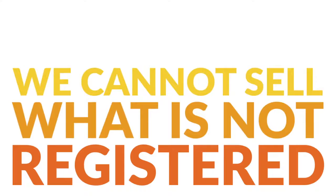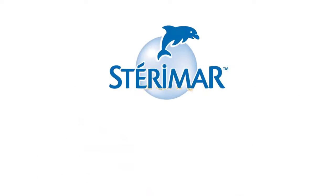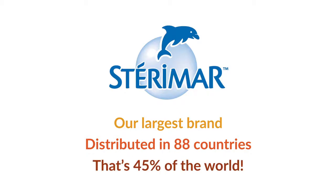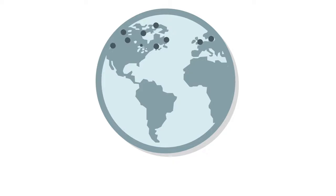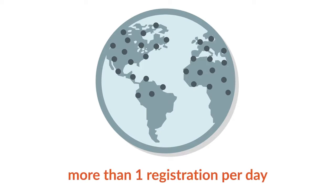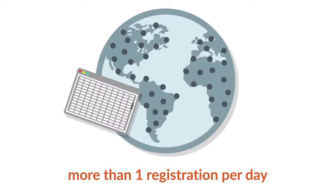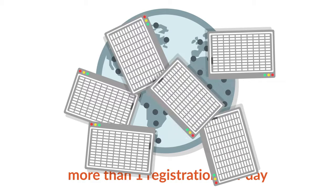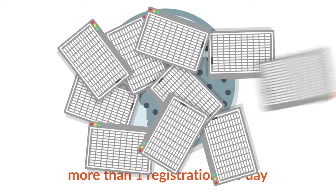We currently have more than 7,000 SKUs in the export market. Many of these are distributed in multiple countries, and all their registrations must be renewed every one to five years depending on the country. Between new registrations and renewals, there are a vast amount of product registrations to keep track of. Until now, we've tracked registrations using Excel spreadsheets.